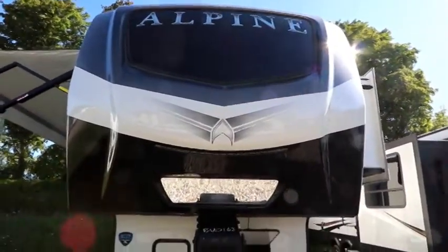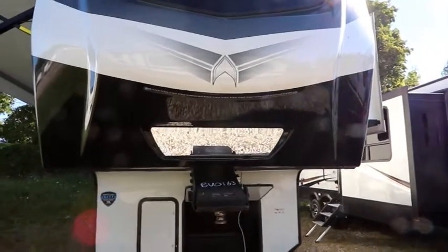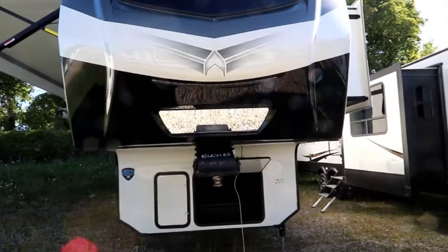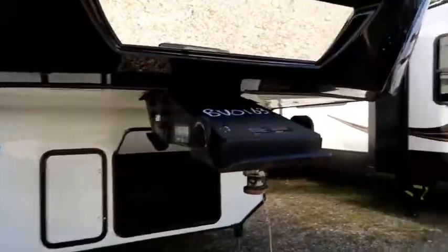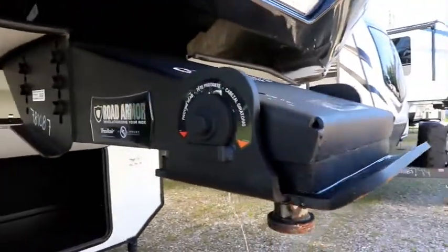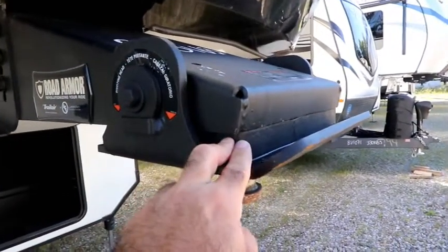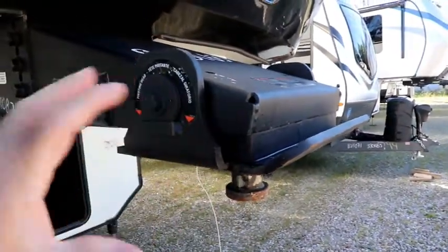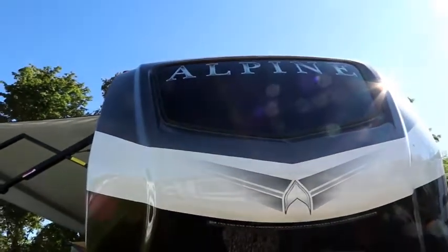Big molded cap up front with our backup mirror, which makes hitching really easy. There's an LED light strip there, so if you're hitching at night it'll throw some light down for you. This has the road armor hitch pin, which has a special rubberized puck in here that takes chucking out.